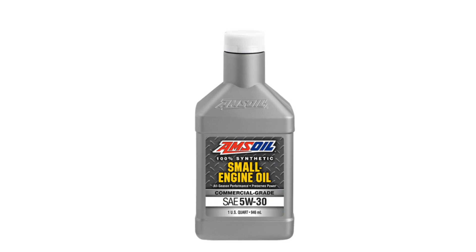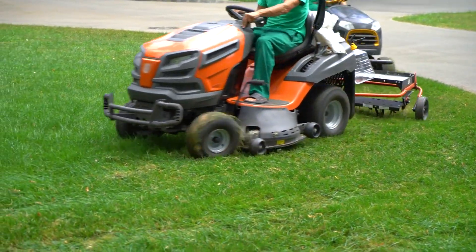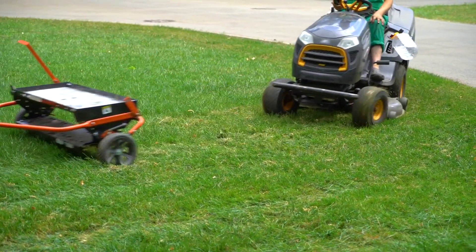It's built to solve the problems that plague small engines, including wear, power loss, oil consumption, harmful carbon deposits, and stuck rings and valves. It helps landscapers, contractors, and other professionals get more work done and save money.